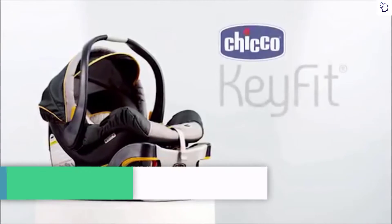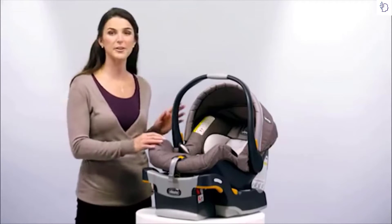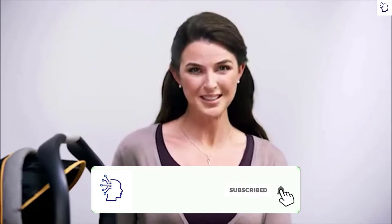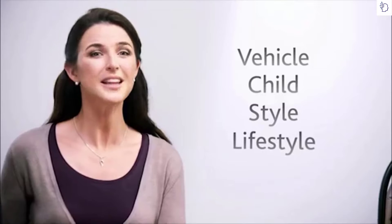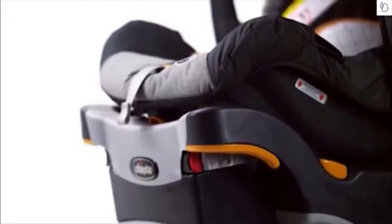Hello, I'm Lorraine, and I'm very excited to introduce to you the Chicco KeyFit infant car seat. The KeyFit is available in two weight ratings: the KeyFit for infants 4 to 22 pounds, and the popular KeyFit 30, designed to grow with your infant from 4 to 30 pounds. It's no coincidence the word 'fit' is built right into the product's name. Chicco designed the KeyFit infant seat to fit your vehicle, fit your child, fit your style, and fit right into your lifestyle.